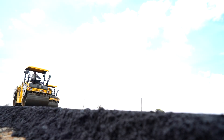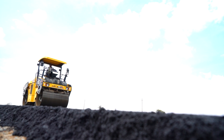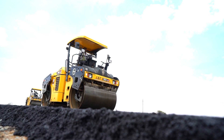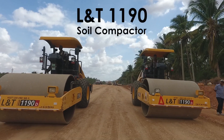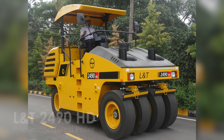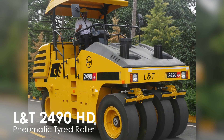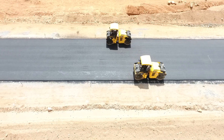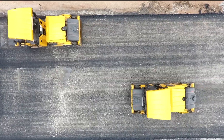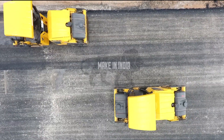Larson and Toubro have been working closely in the infrastructure segment by offering a complete range of compactors such as Soil Compactors, Tandem Vibratory Compactors, and Pneumatic Tired Rollers, which are aimed at delivering world-class quality and reliability. These machines form a part of the Make in India campaign.